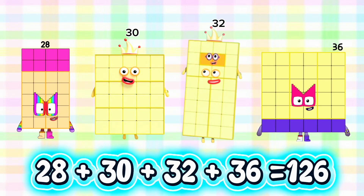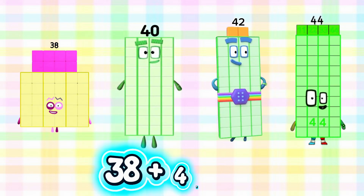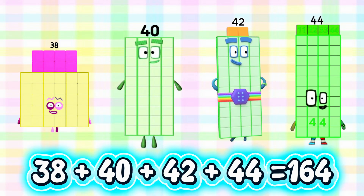28 plus 30 plus 32 plus 36 is equals to 126. 38 plus 40 plus 42 plus 44 is equals to 164.